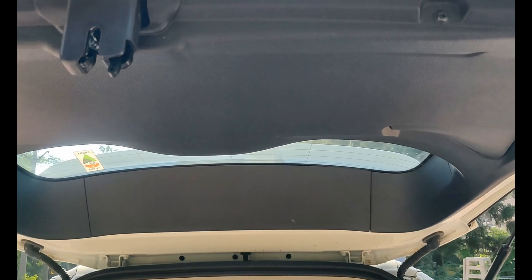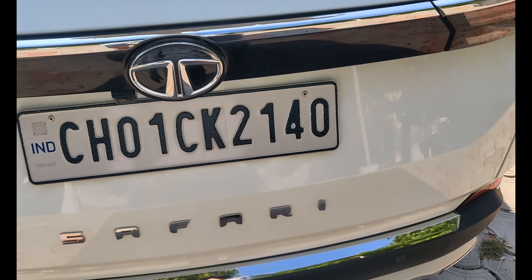The tailgate sits very high, which makes it difficult to see and access. It's not easy to operate for everyone.